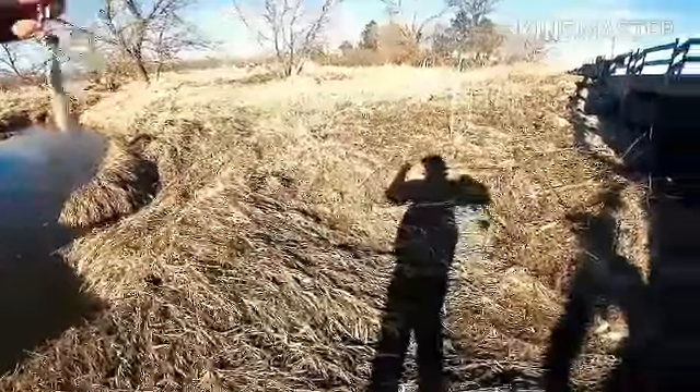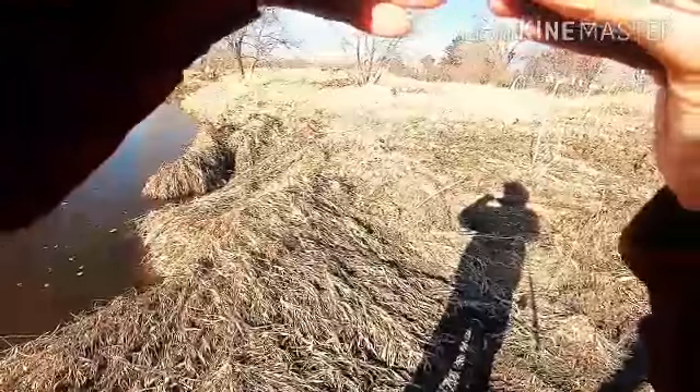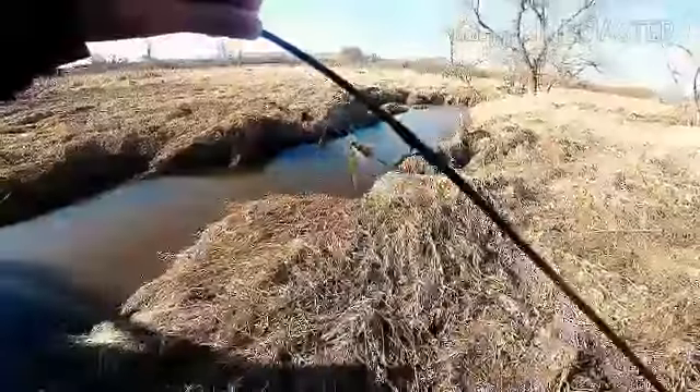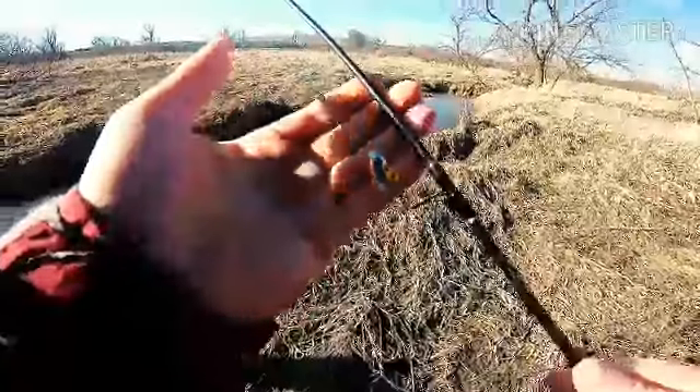I'm thinking the temperature in the water is just too cold, but I don't think it's too cold because it's not necessarily freezing this bait — normally if I'd bring it out of the water it would ice up. So let's switch up baits.